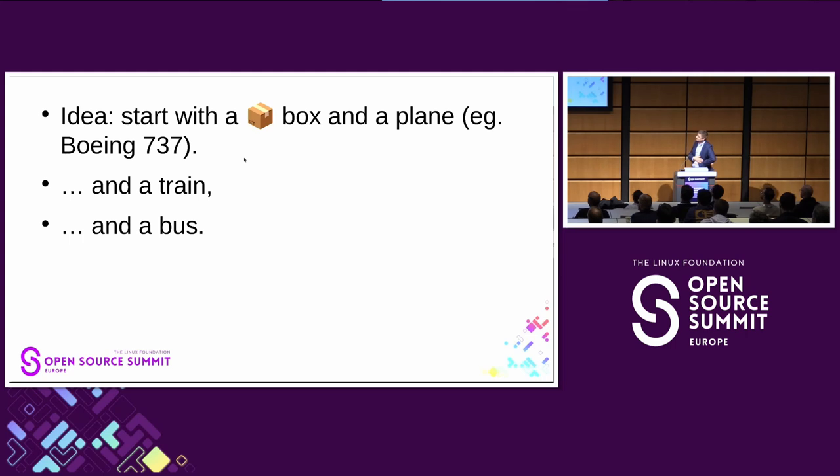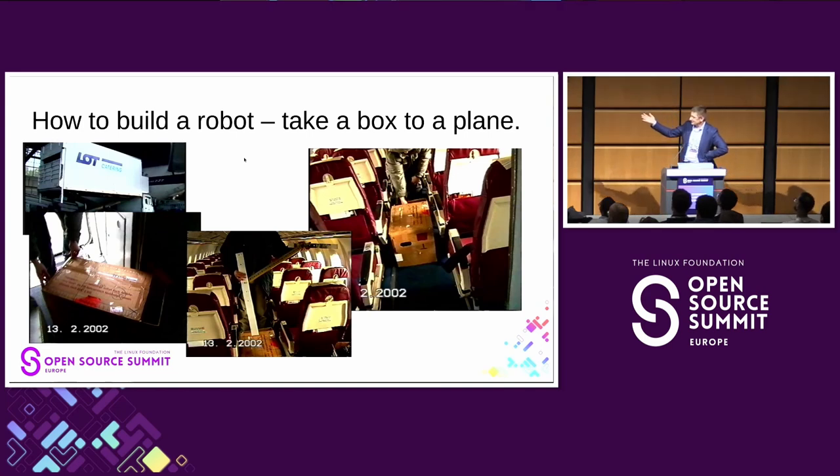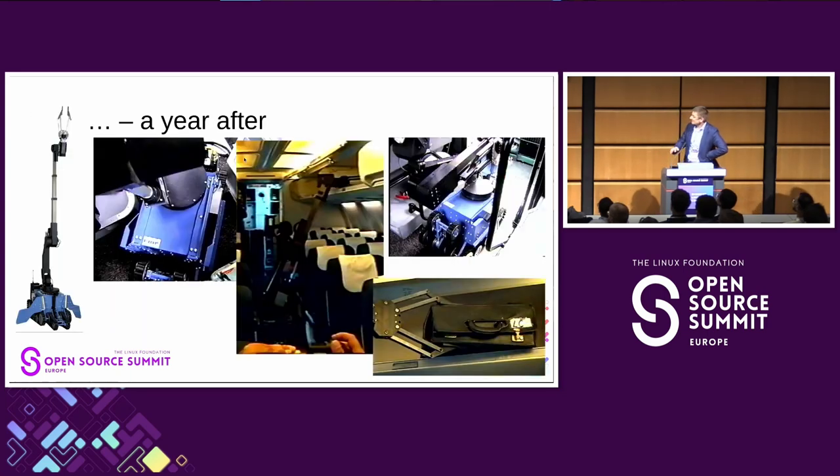The idea was to send hardware and mechanical engineers to check whether the robot would fit into a Boeing 737 from the nineties or early 2000s. After a year they developed a quite visible solution.